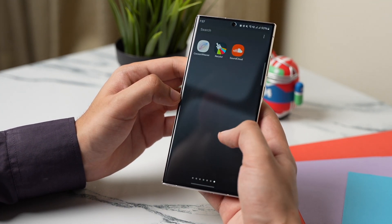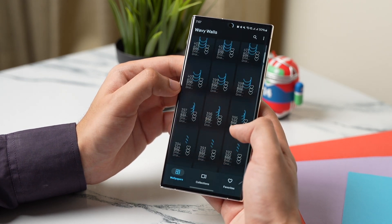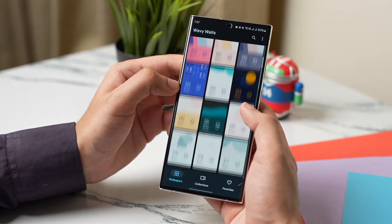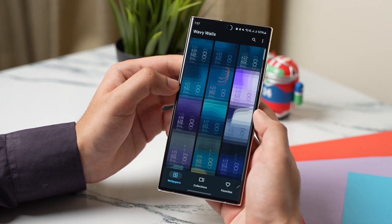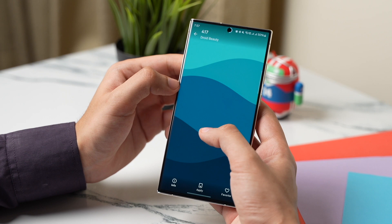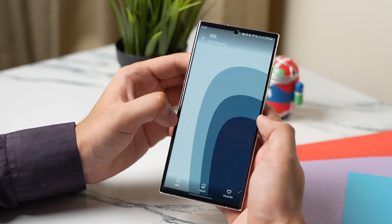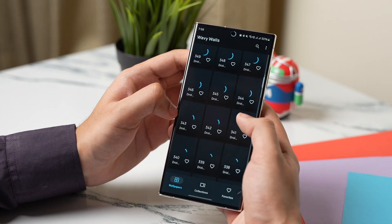The last app on the list is a wallpaper app that offers some amazing material design wallpapers that will be perfect for your Pixel or Galaxy phone. This is a wavy wallpaper app available on the Play Store for free and there are no ads within the app. There are hundreds of wallpapers that you can try out, and the link will be down in the description.